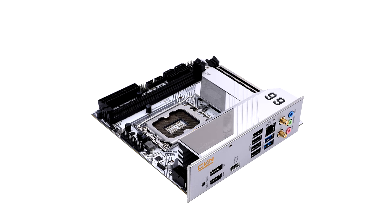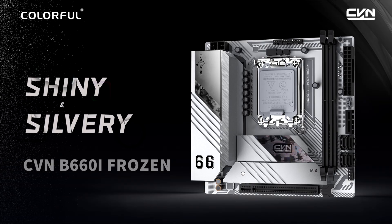The Mini ITX Motherboard sports an 8 plus 1 phase power design and 2 DDR4 DIMM slots supporting up to 64GB dual-channel capacity. The motherboard features dual M.2 slots, PCIe 4.0 plus PCIe 3.0, supporting up to 2 NVMe SSDs for storage.